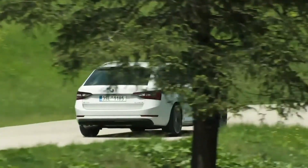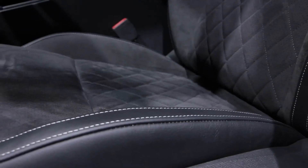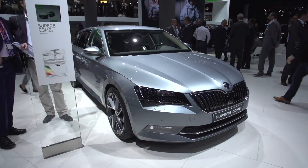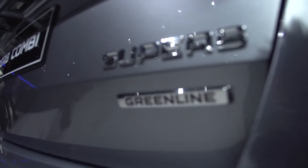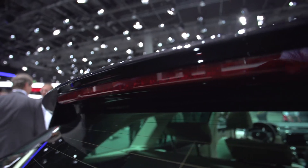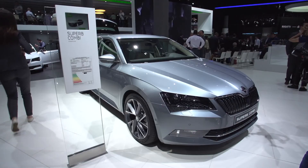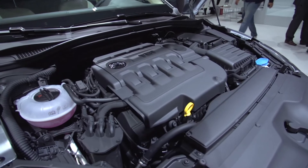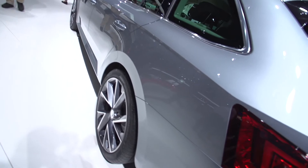There are also plenty of extras in the interior and optional DCC adaptive chassis control. The new Superb Sportline can be ordered with all available engines. Frankfurt also celebrates the world premiere of the new Skoda Estate Greenline. The Czech top model, a 1.6-litre TDI with 120bhp, delivers an efficiency of just 3.7 litres per 100km driven, resulting in an amazing 1,780km range before refuelling is required.